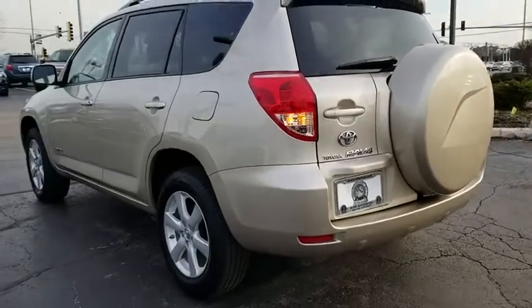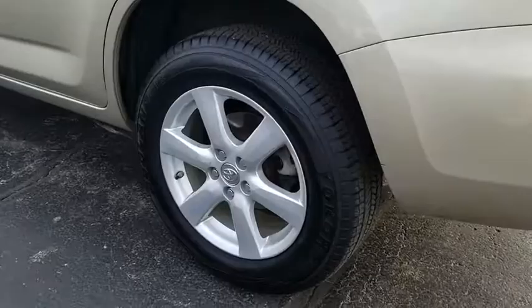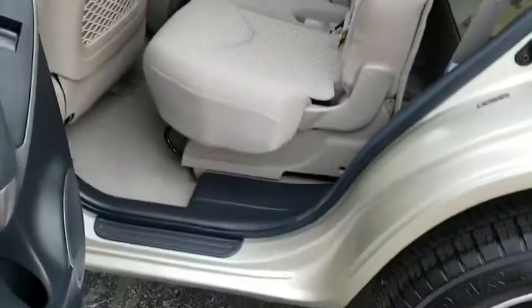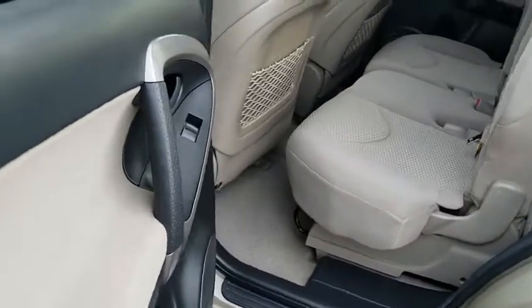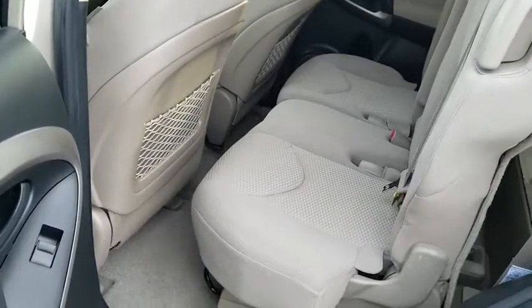Fog lights, power windows, rear window defroster, tachometer, remote keyless entry, brake assist, overhead console, panic alarm, rear window wiper, front bucket seats. This beauty is sure to make you the talk of the neighborhood, so call or drop in for a test drive today.